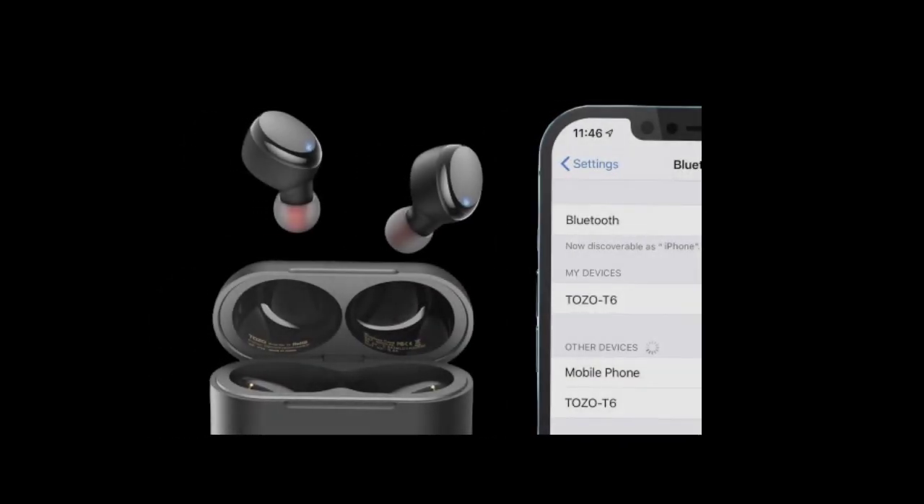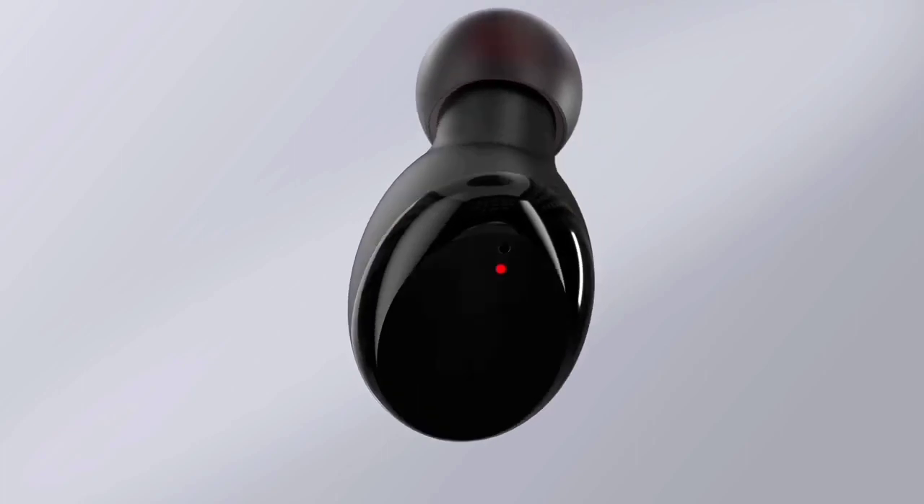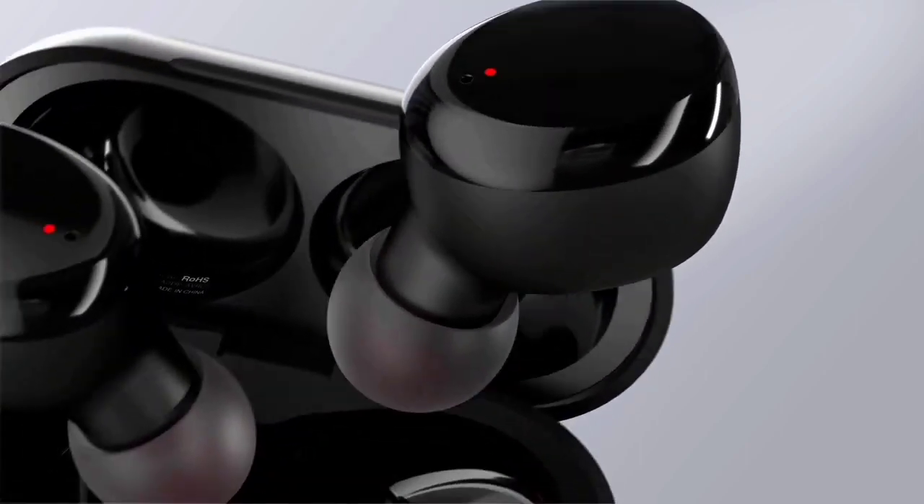The Tozo T6 earbuds also come with an app that allows you to customize the EQ settings to your liking. However, the earbuds do not come with active noise cancellation, which may be a deal-breaker for some.